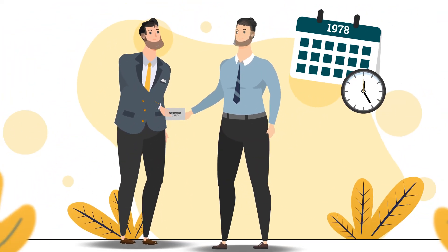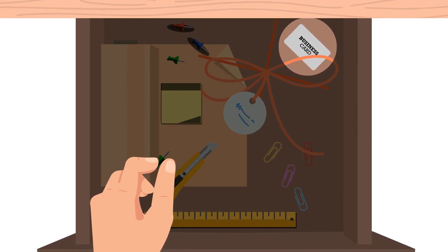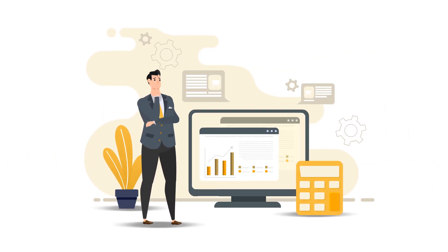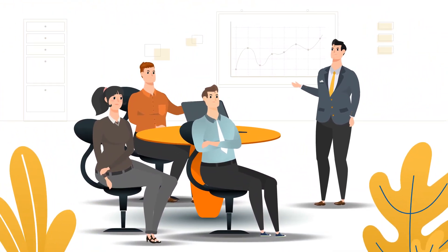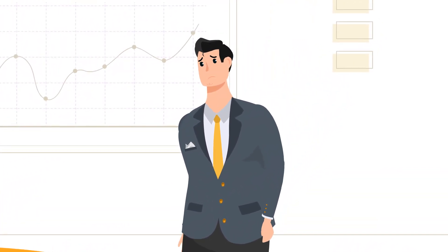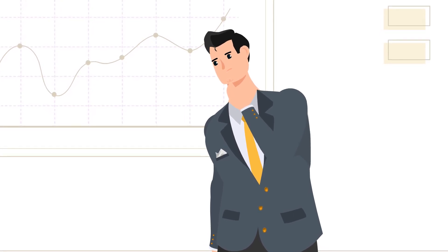For decades, business owners have been using business cards, which have ineffectively converted inquiries into customers. Growing an online audience in a noisy world is hard, and remembering business cards for meetings is often forgotten, putting them in an embarrassing situation. So why not give your business a contactless makeover?